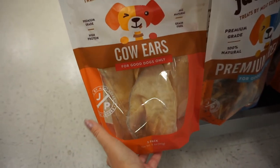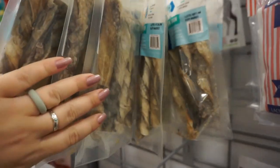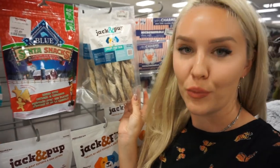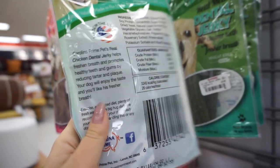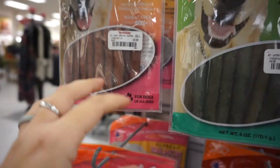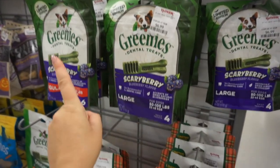Cow ears do not cause diarrhea as often as pig ears. Dogs love fish skin — fish is extremely good for dogs. The only downside is that fish skin is super stinky, so I'd recommend giving these treats outdoors. I never get dental treats or dental jerkies for our dogs. The best thing for your dogs to clean their teeth is raw bones — let them rip the flesh off the bone. No Greenies — big no, never give these to your dogs.